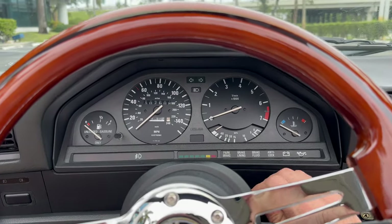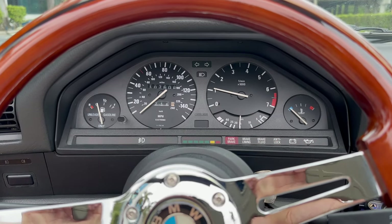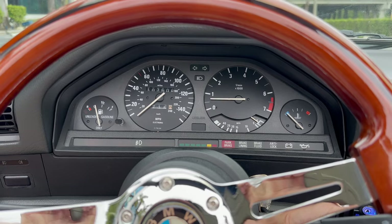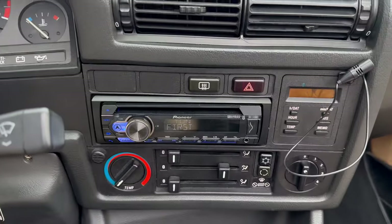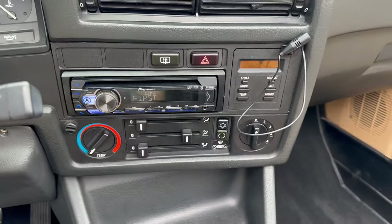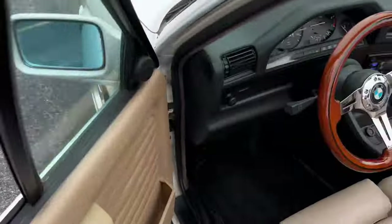We're just going to start it up real quick and show you the engine bay and all that good stuff. Car's running, radio's on, everything works, air conditioning works, lights work.